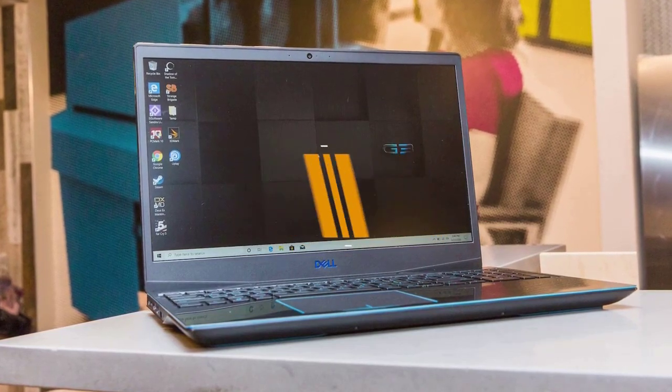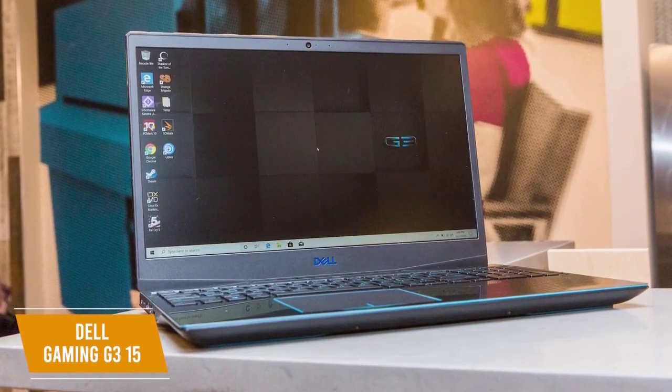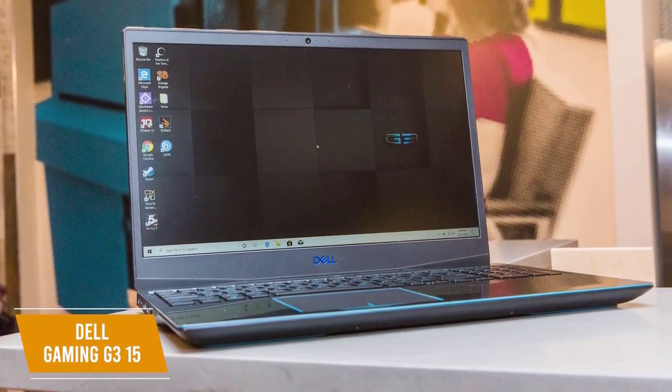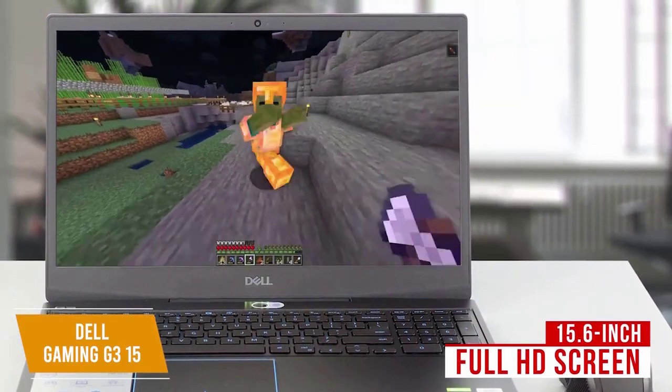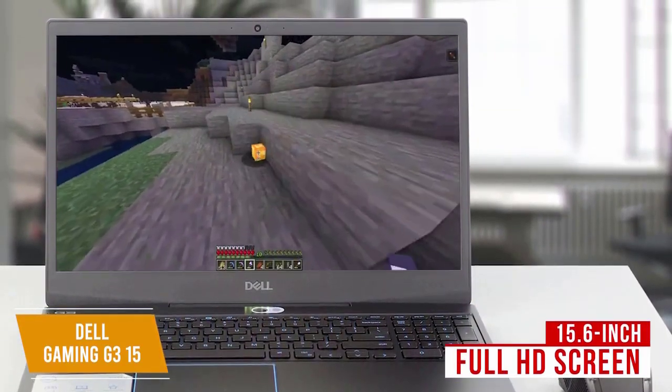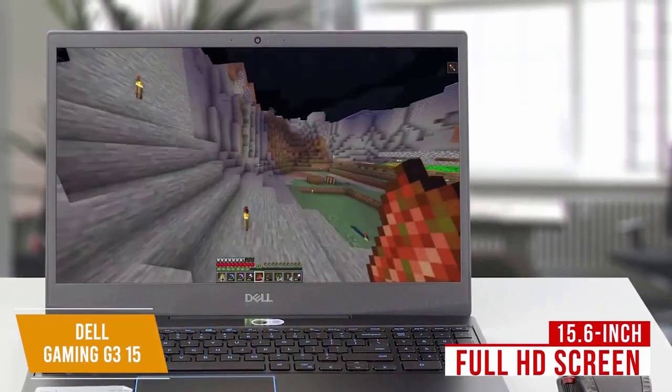It's got a simple design, full HD display, and modest performance that's bolstered by its strong refresh rate to provide smooth gameplay for only around $815. This laptop has a 15.6-inch screen with full HD resolution, a quad-core Intel Core i5 processor, 8GB of DDR4 RAM, and 512GB SSD storage.